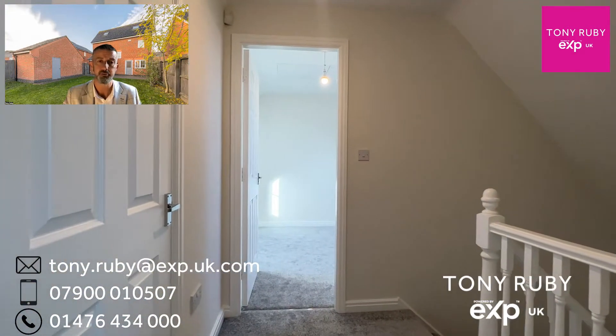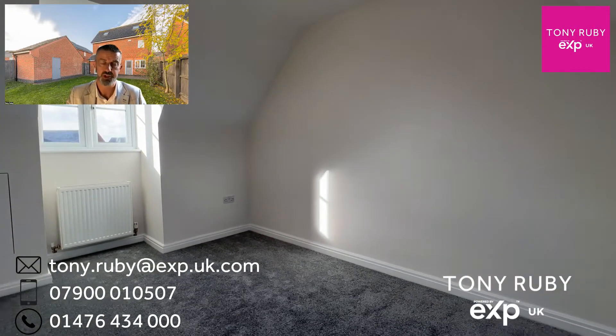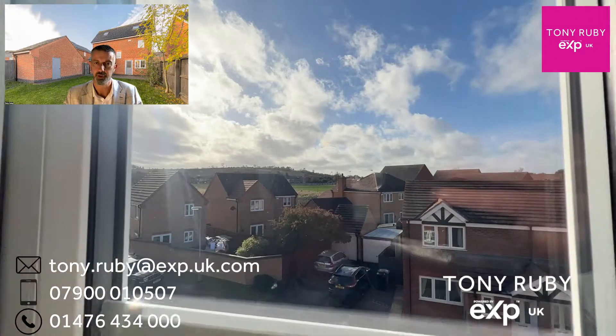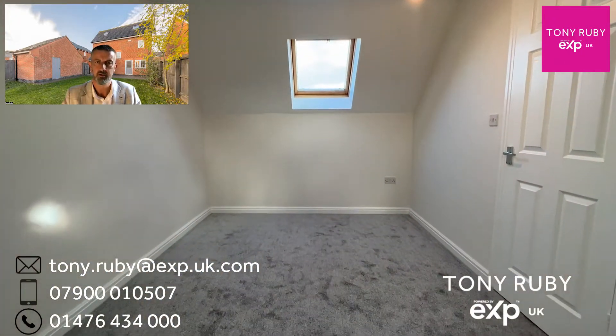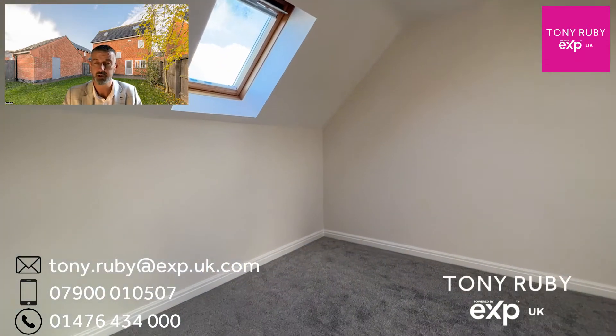Onto the second floor we've got bedrooms two and three, with a large airing cupboard to the left-hand side containing a pressurised hot water tank to ensure good pressure when the family are using the baths and showers. There are good views out the front towards the hills. These rooms have windows to the front and Velux windows onto the rear, so there's lots and lots of natural light.